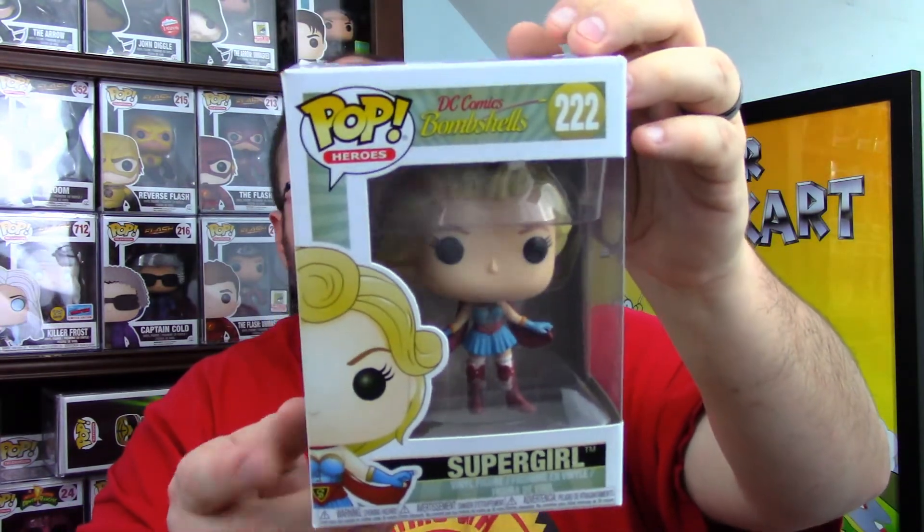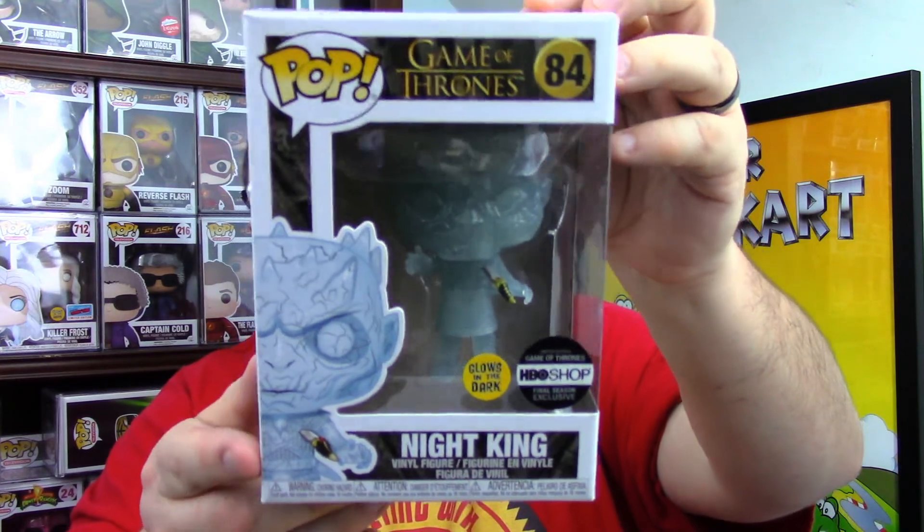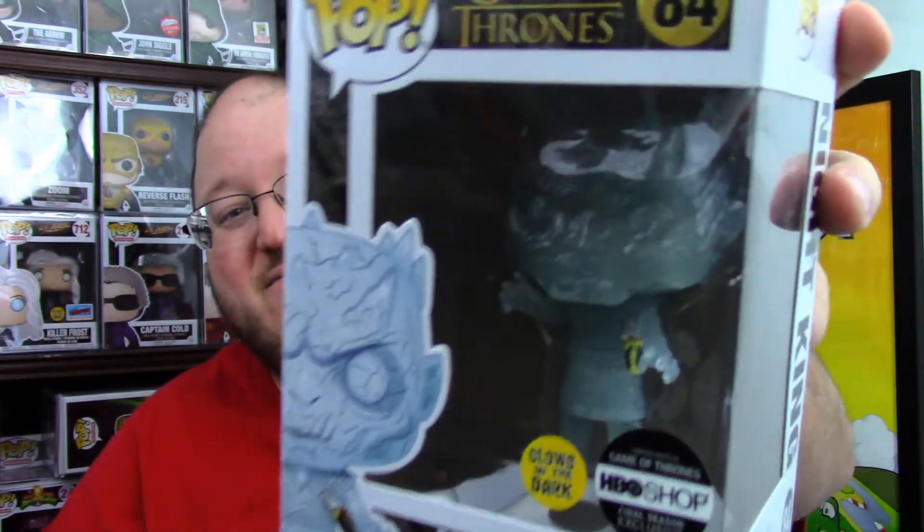Three, two, one — Supergirl! It's the DC Bombshells version, cool. Three, two, one — Sabrina the Teenage Witch with Salem from the 2019 Netflix version. Three, two, one — it's the HBO Shop exclusive glow-in-the-dark Night King. He's got a knife in him, so you can probably guess what's happening if you've watched Game of Thrones.